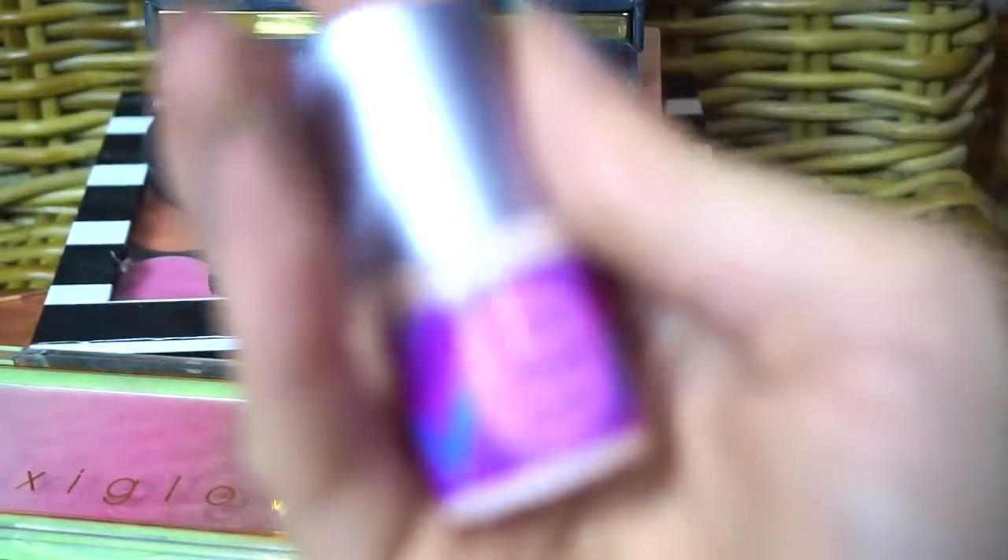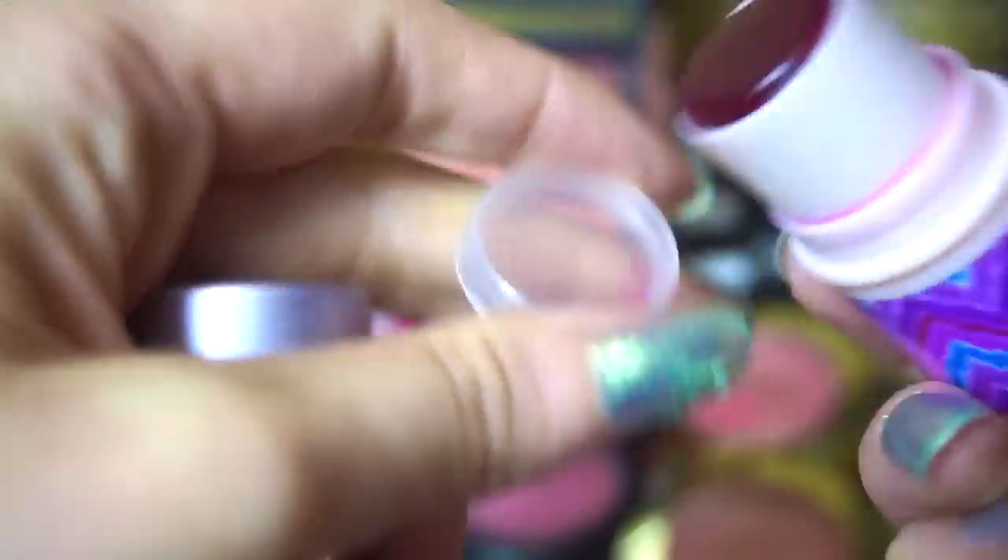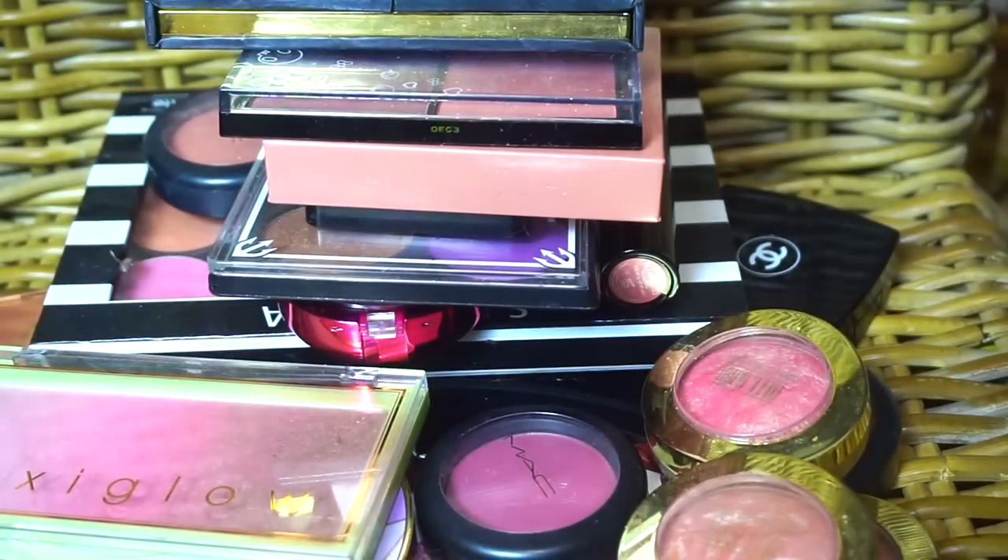This is similar packaging — this is from Tarte, this is the Tarte Flush. I was intimidated by this because it's such a dark color, but it was such a light, sheer tint. I've got to use this more. So this has to go in the maybe pile, because there's no point keeping it if I just think it looks cool and only look at it every now and then.